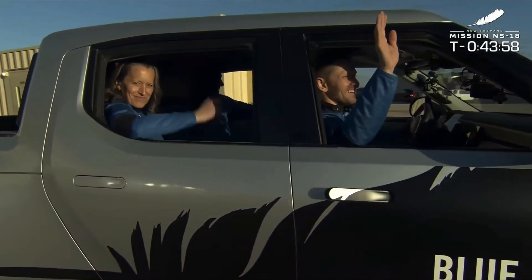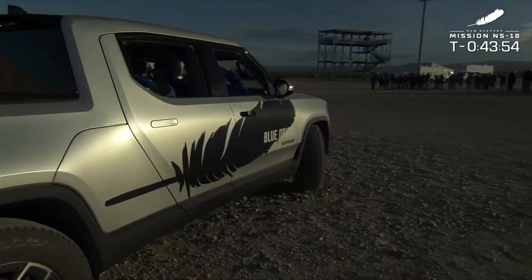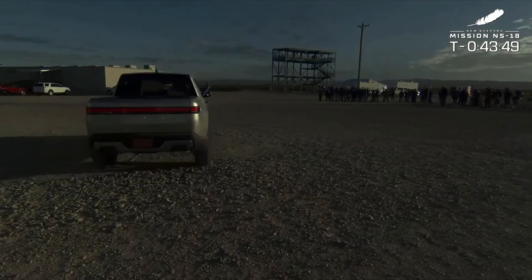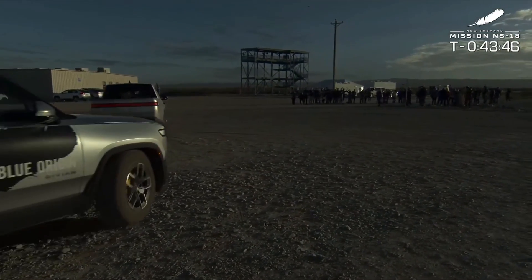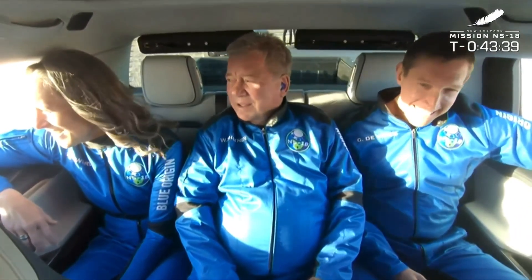We are go for astronaut load — how exciting is that! Let's check out the astronauts back in the Rivians. There they are, ready to go to space. In the back left, that is Audrey Powers. In the front right, there's Chris — smiles and waves, that's what we like to see. Chris Boshuizen, Glenn DeVries, Audrey Powers, and Captain Kirk himself, William Shatner, have just started their journey to the launch pad, into the crew capsule, and off to space.